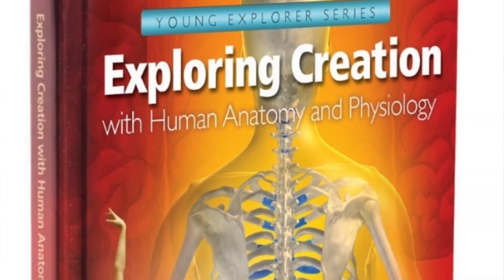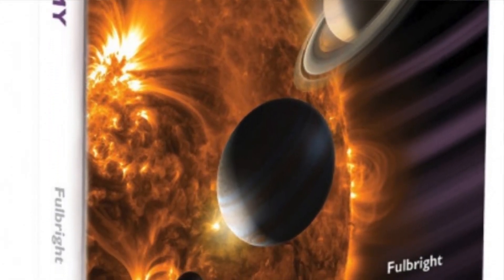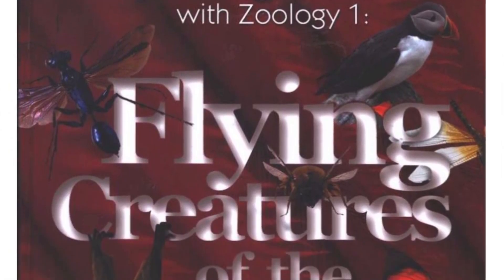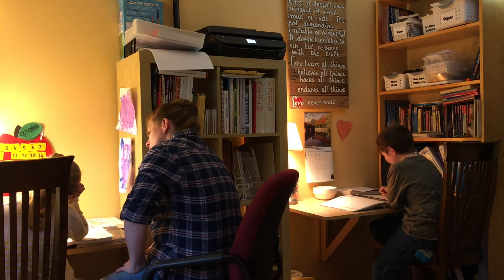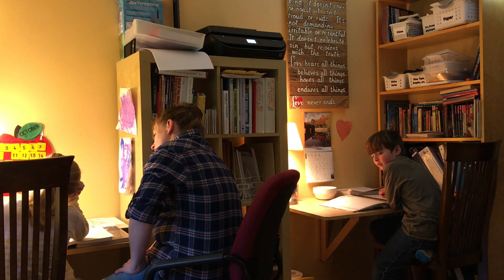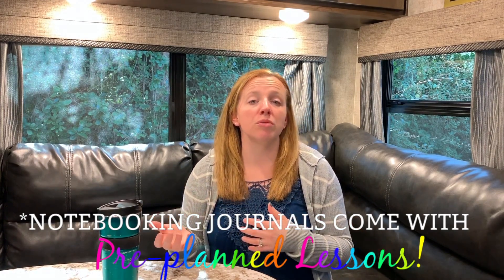We've done several years of the Apologia elementary curriculum. We've done Anatomy and Physiology, which was definitely a favorite, Astronomy, Botany more than once, Flying Creatures, and Chemistry and Physics, which was also a favorite. One of the reasons we chose Apologia's Exploring Creation is because it's a curriculum we could do multi-ages and all together as a family. I love that it's kind of an open-and-go curriculum — I didn't have to do a lot of prep work beforehand. I could read it aloud or the kids could take turns reading as they were mature enough.